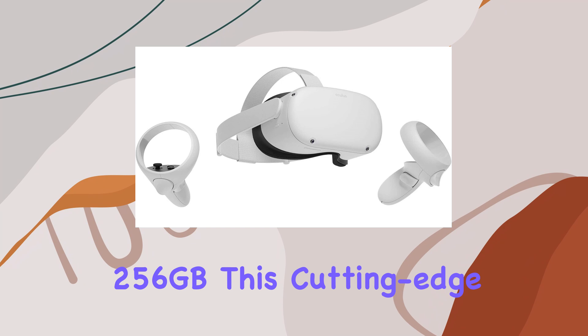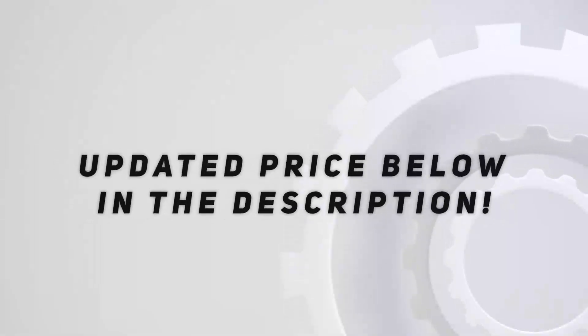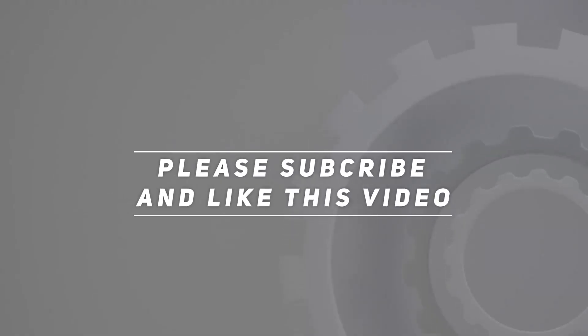Get ready to explore, play, and experience the extraordinary. Check out the video description for an updated price, and thank you for watching this video.